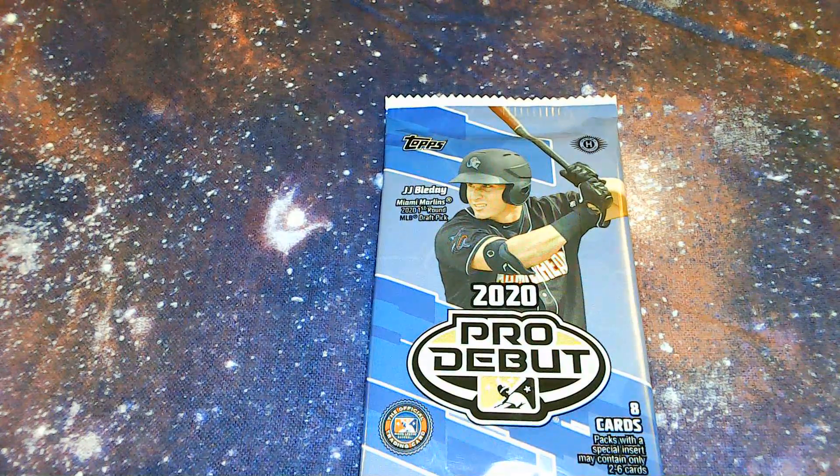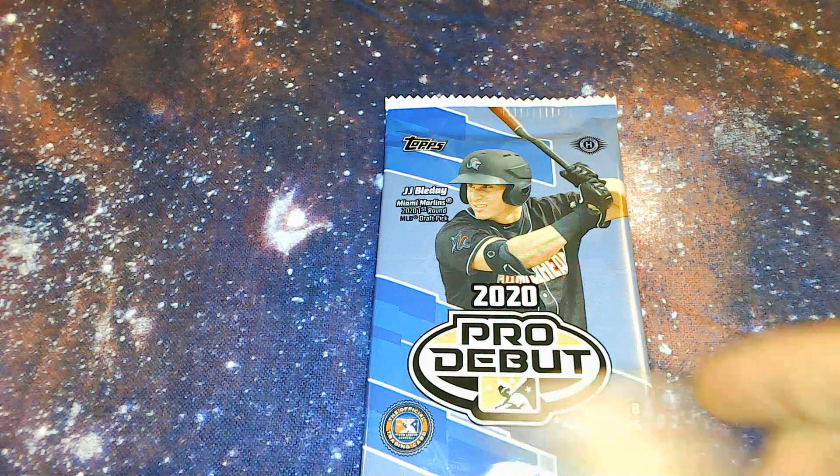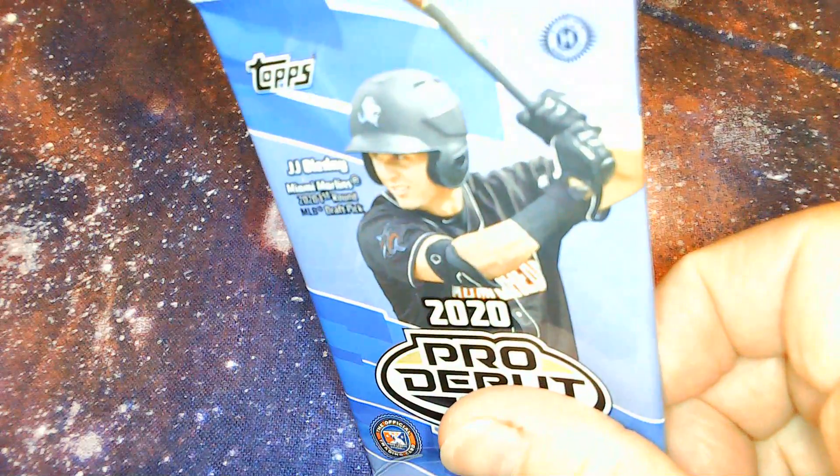Next is the 2020 Pro Debut cards, Hobby pack. We're looking for Joe Adell, Joey Bart, Bobby Witt Jr., and of course autographs. Let's see what we actually did get.